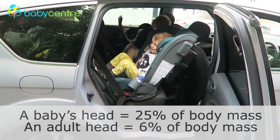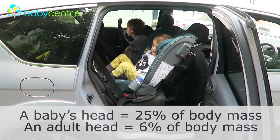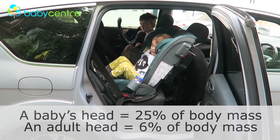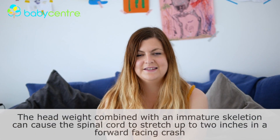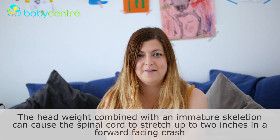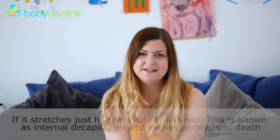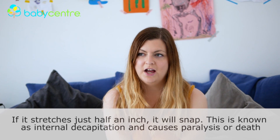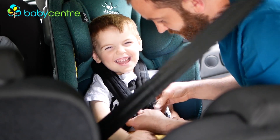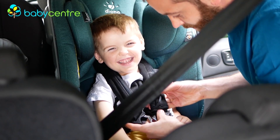The first thing to know about extended rear-facing and why exactly it is safer is that it is all to do with the spine. Babies and young children have heads that are proportionally larger than their bodies. Their muscles and bones are still adapting in order to catch up with the heavier weight of their head. The impact of a crash can have devastating effects for the neck, spine and head of a young child.